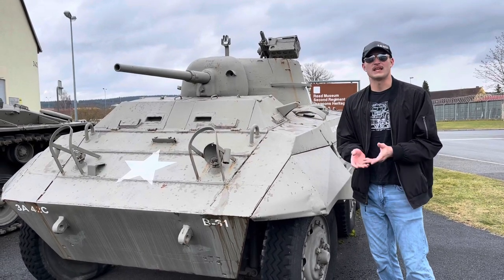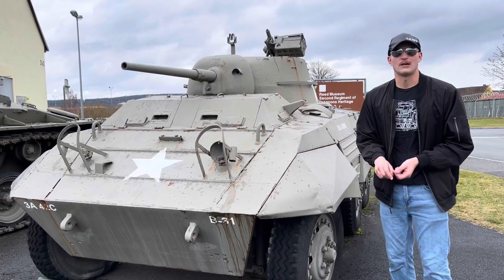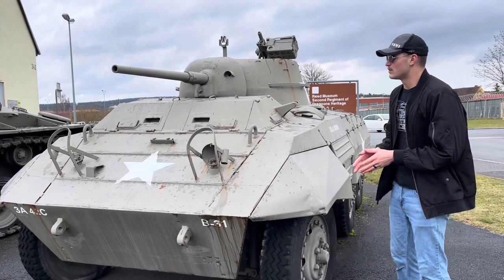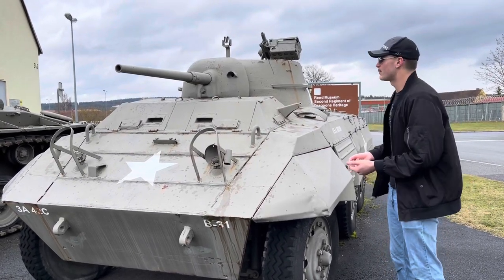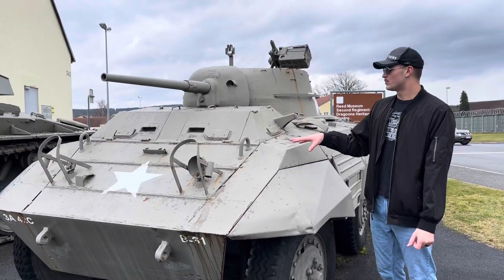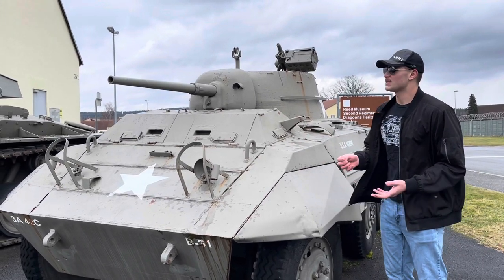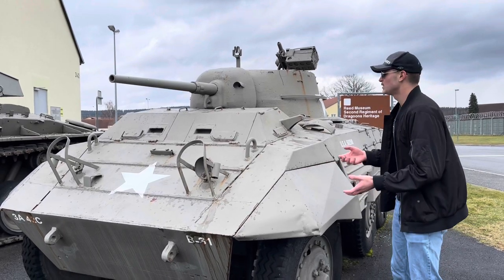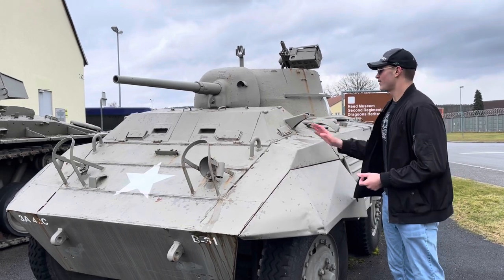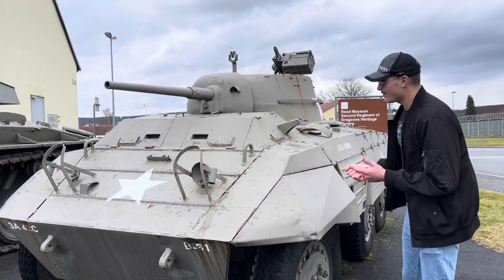They saw action all the way up until the end of World War II, with some being sent over into the Pacific — notable battles include the Battle of Okinawa and the road to Berlin. After World War II these vehicles were used for border protection and guard duty. When the Cold War started some were used for base defense, and when Korea broke out they were sent over there as well.